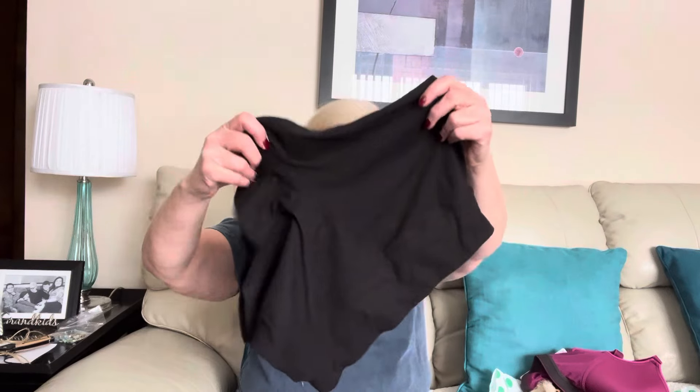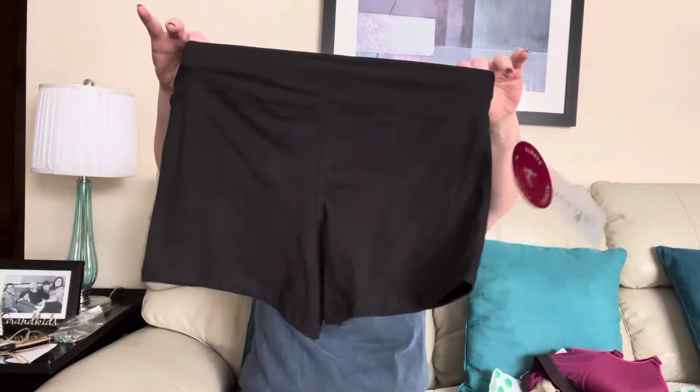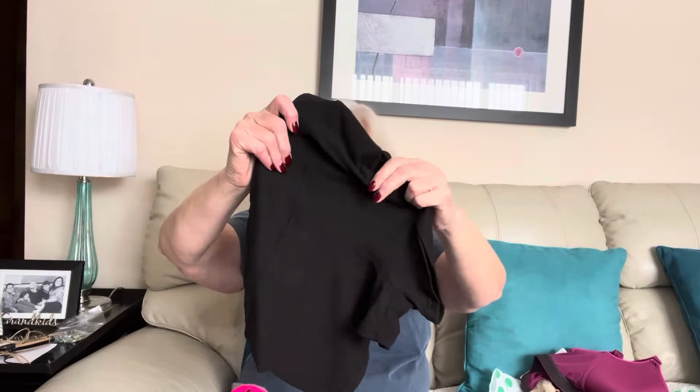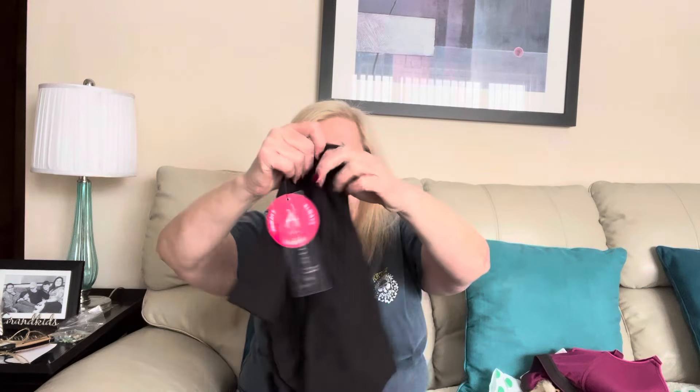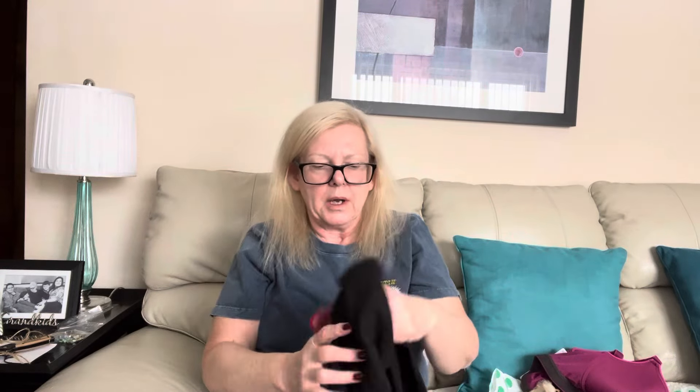Next up is another new with tags piece. This is Always — I guess it's like a bike short. These are a size large, 92% polyester, 8% spandex. They're super soft. I know nothing about the brand; they do just appear to be a black bike short. I will have to look these up.